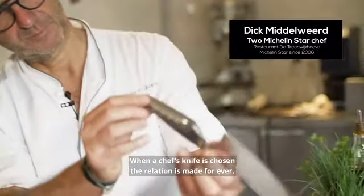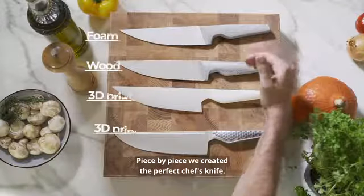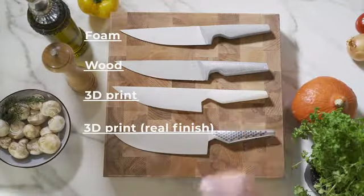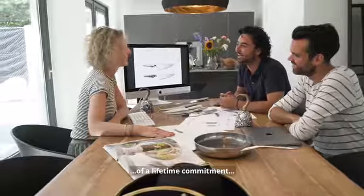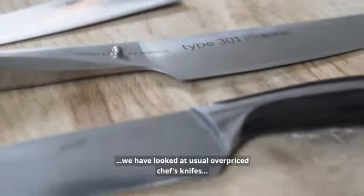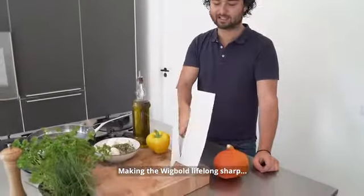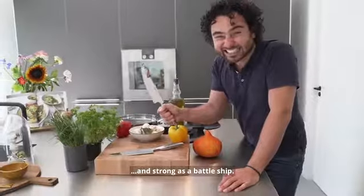When a chef-knife is chosen, the relation is made forever. Piece by piece we created the perfect chef-knife. To make the Wigbolt worthy of a lifetime commitment, we have looked at usually overpriced chef-knives with unusual eyes, making the Wigbolt lifelong sharp and strong as a battleship.